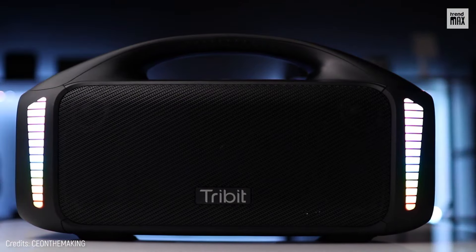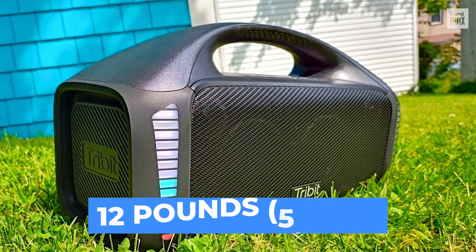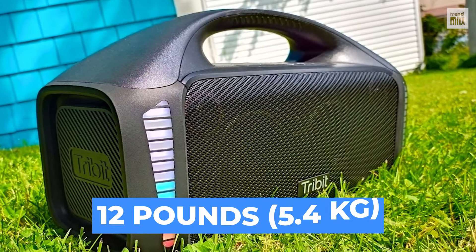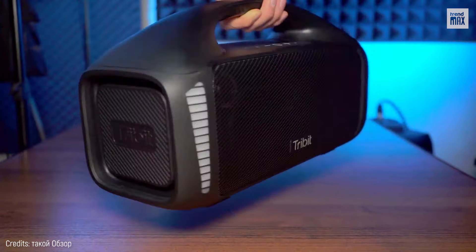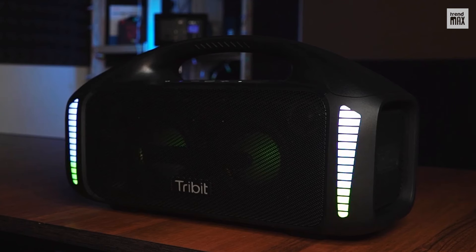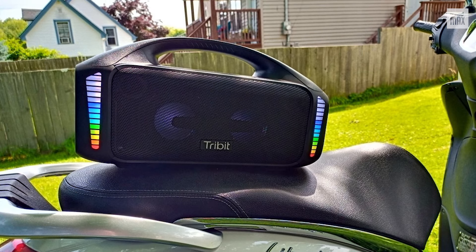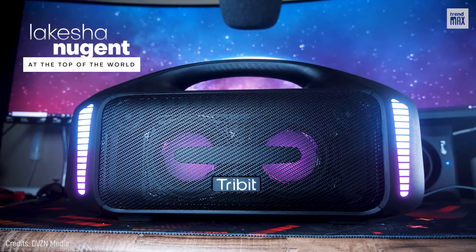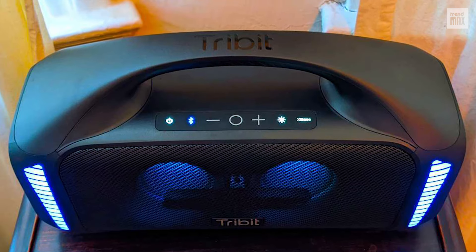Number 7: Tribit Stormbox Blast. This speaker has lights on the sides and a flashy design, although some people complain about not being able to totally turn off the lights. It weighs 12 pounds, so it's very heavy to carry around, but it has a fairly simple and easy-to-use control panel. It has a powerful sound, so if you need a speaker loud enough for a garden party, this is the one. However, if used indoors you can get into trouble with your neighbors, as it can go from too low to too loud by just turning the volume up two or three times.